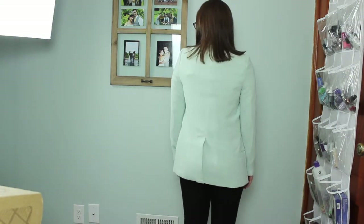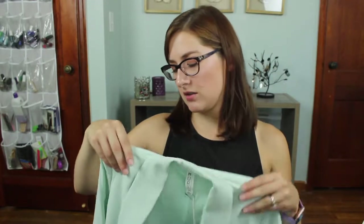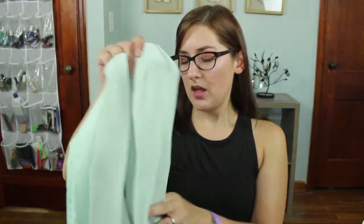The other blazer is the Mural Slouchy Boyfriend Blazer — I love the mint color, it's one of my favorites, and I liked it more than I expected. The sleeves fit well and the overall fit was fine. But I just don't love the oversized slouchy look because I'm so short and small; it's not the most flattering for my body type. This one was also $74 and while it was more on the mark, it still wasn't the best fit.